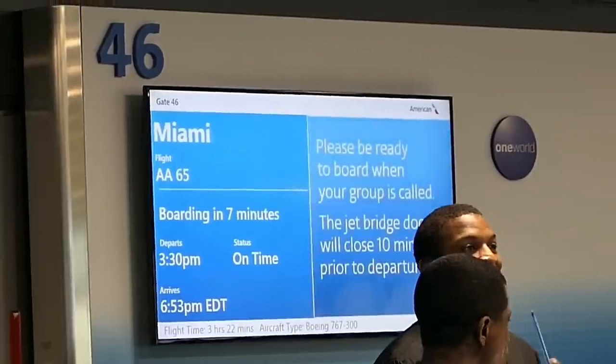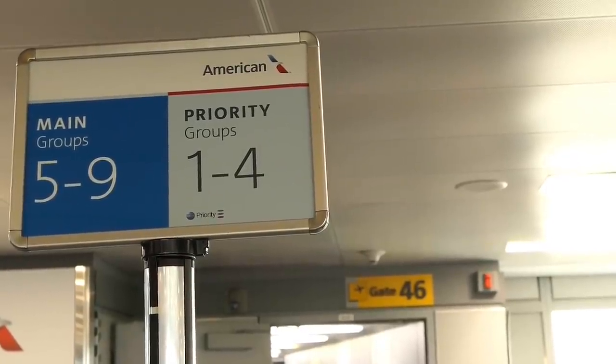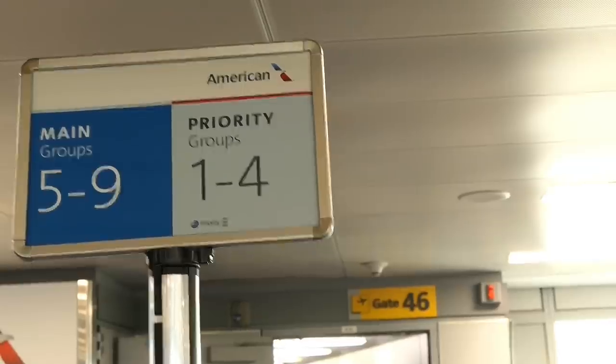Boarding is soon called, and isn't it amazing that American need up to nine boarding groups? What are they all for?